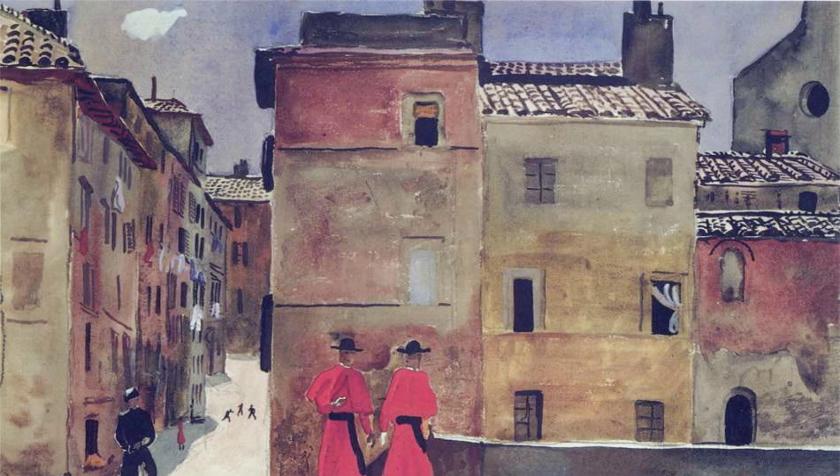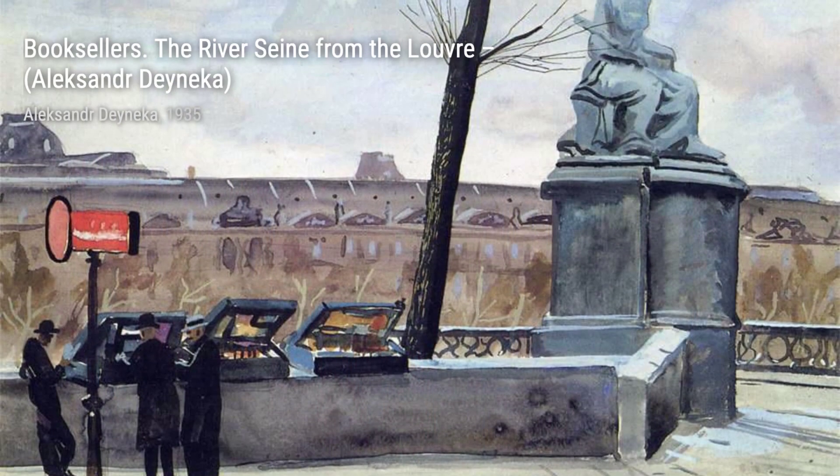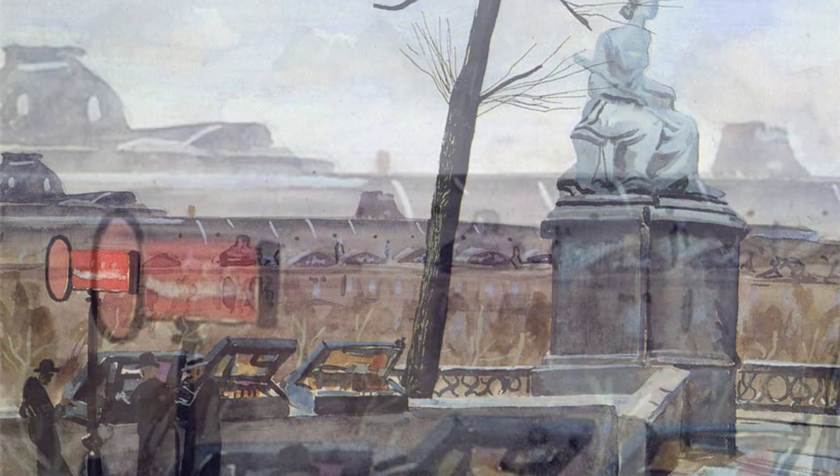Next, we have Sverdlov Square in December of the Year. This artwork portrays a snowy winter scene, evoking a sense of nostalgia and tranquility. Friends is a heartwarming painting that celebrates the bond between people, reminding us of the importance of friendship in our lives.